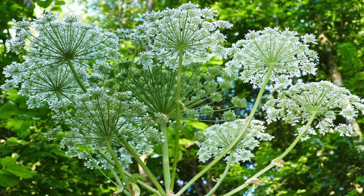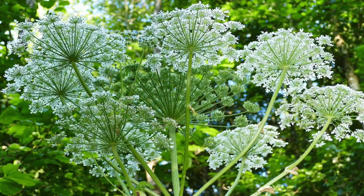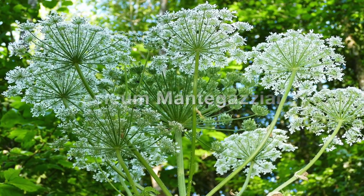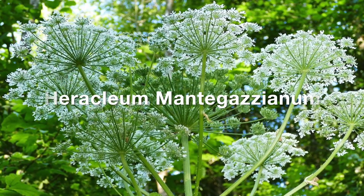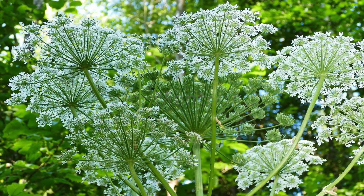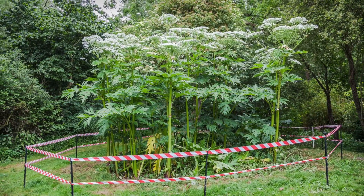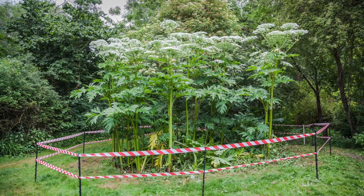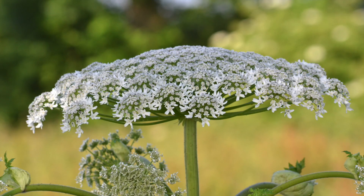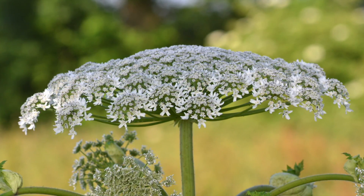Giant hogweed was originally brought into Britain in the Victorian era, around the 1890s, from Southeast Asia — also known as Heracleum mantegazzianum. People back then used hogweed and giant hogweed as elaborate centerpieces for their gardens, because giant hogweed can grow over 20 feet tall and the flowers can span up to a meter. But now they've self-seeded and you can find them almost anywhere around the country.